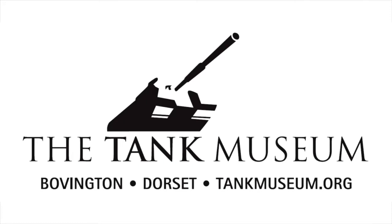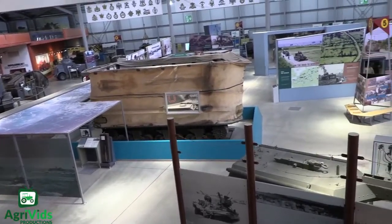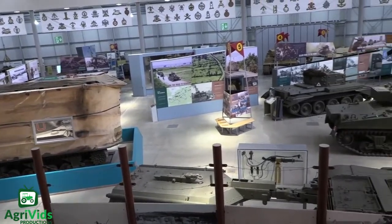Hello everyone, welcome to Unknown History, the channel where you can learn about unknown vehicles and events of the past. So put on your helmet and hold on tight because today we will go on a very bumpy ride thanks to these unknown military vehicles.